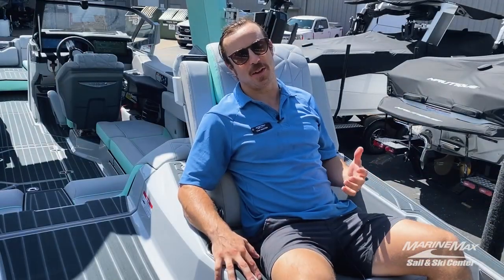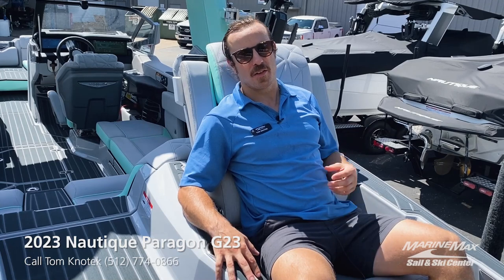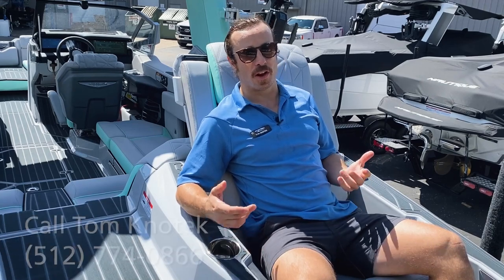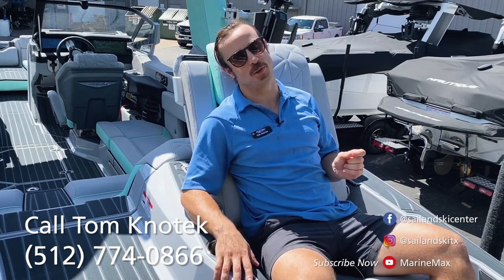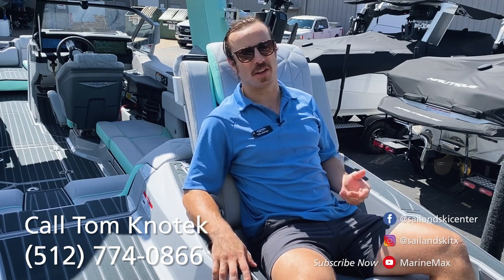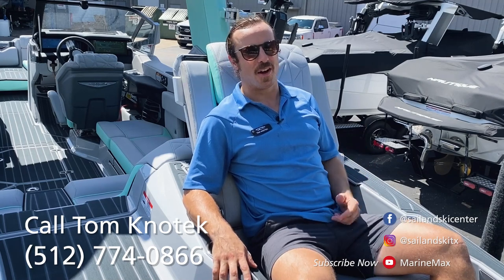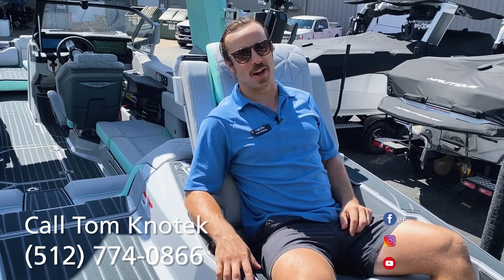Thank you once again for checking out this brand new 2023 Paragon G23. If you're looking to see this in person, you can come to our dealership off 183 in North Austin — I'd be happy to show it to you. Or if you want to get out on the water and test drive it, that's available as well. We do have more 2023 Nautique inventory here and more coming in, so contact me directly with any questions at 512-774-0866. Till next time, I'll catch you at the dealership or possibly at the lake shredding on one of these beautiful boats.